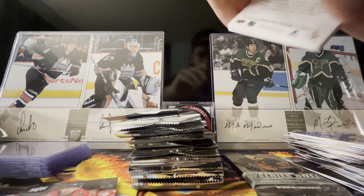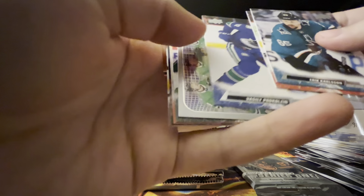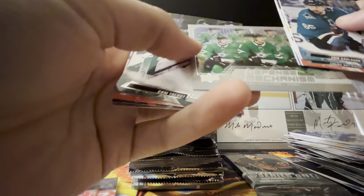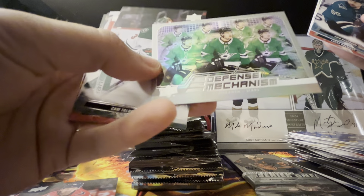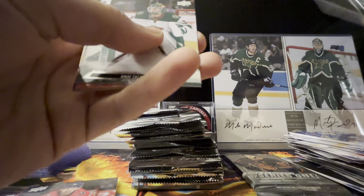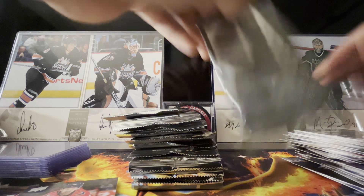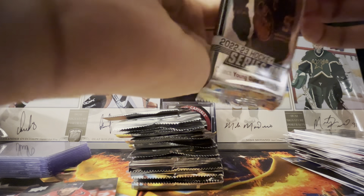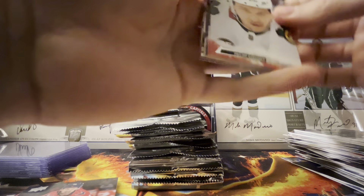Erik Karlsson, Lucas Raymond, and there is seven Miro Heiskanens. I really like these — I'm sure they'll be 30 cents on COMC come two months from now but I might actually just try to complete that set because those are pretty sweet, like last year's Electromagnetic. I really like those.